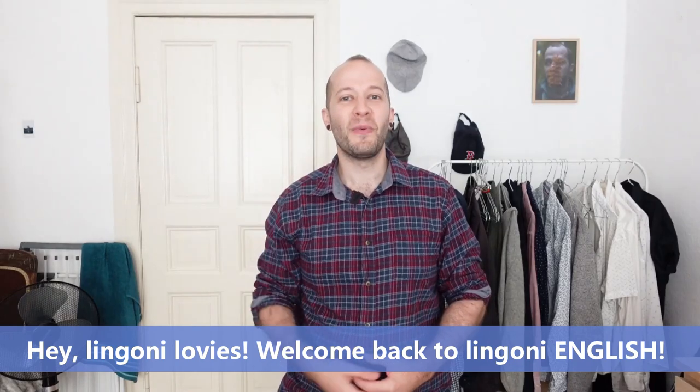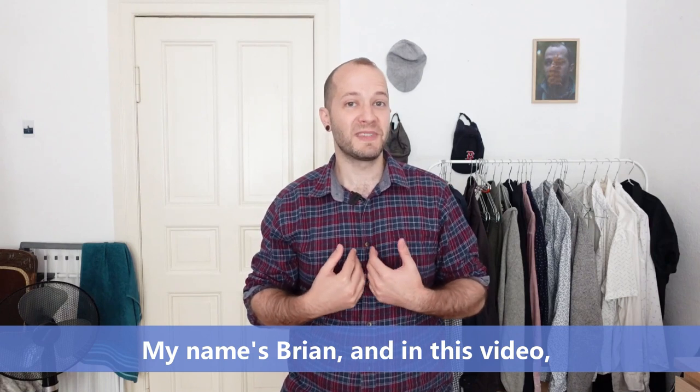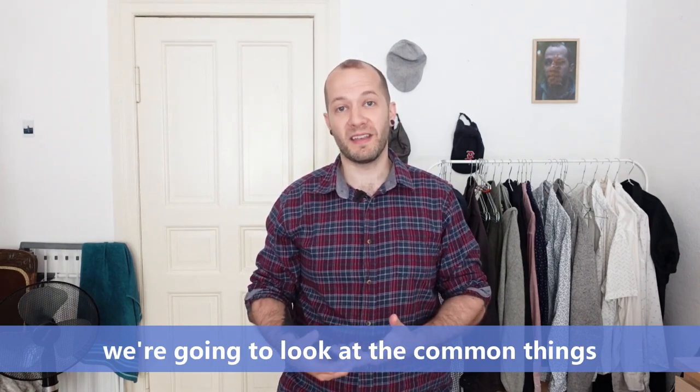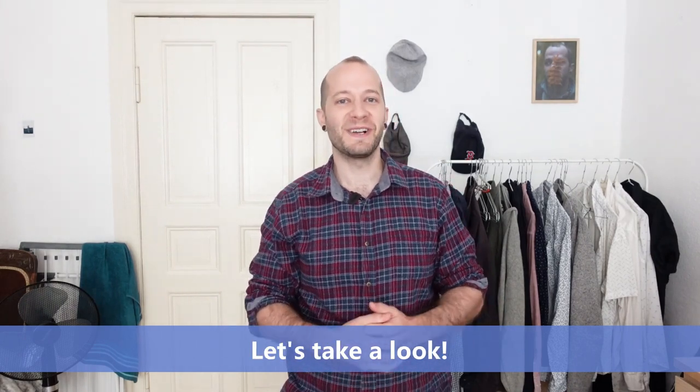Hey Lingoni lovies! Welcome back to Lingoni English. My name's Brian and in this video we're going to look at the common things you find in a bedroom. Let's take a look.